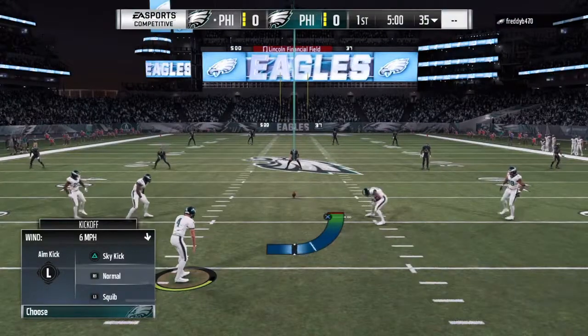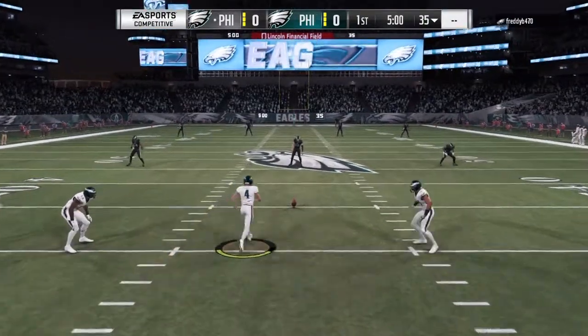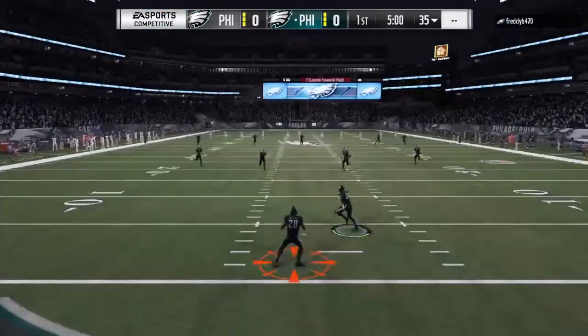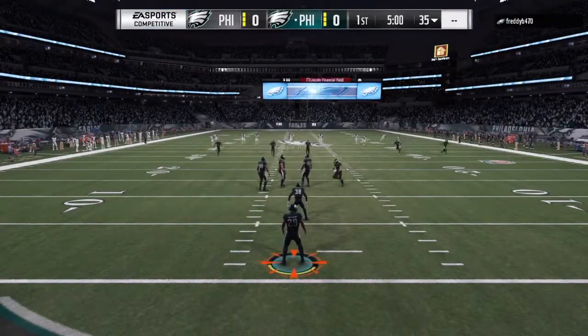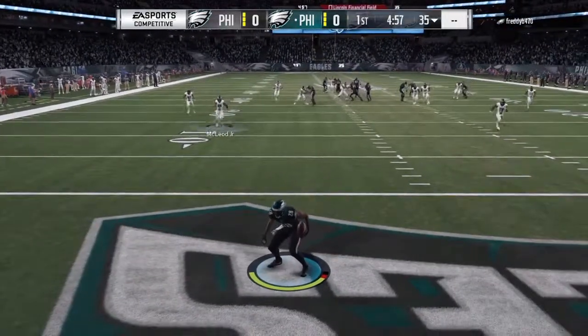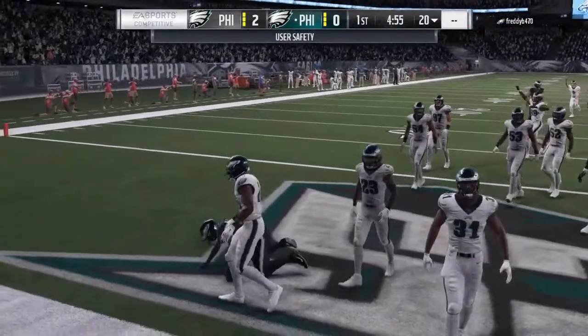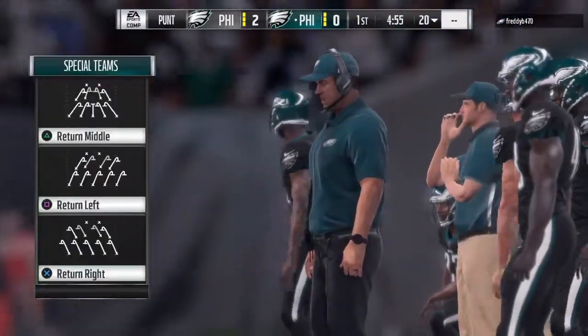Welcome to the Philadelphia Eagles. Here's the kicker, Jake Elliott, ready to get this one started. And off we go from Lincoln Financial Field. This fielded at the two. I don't know what was going on there, but the end result — this is going to be a safety.